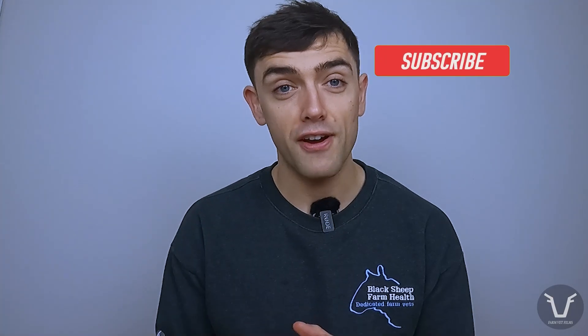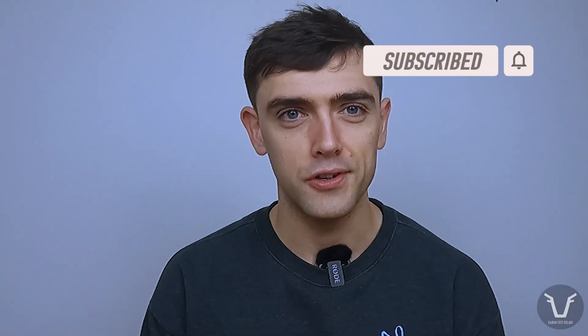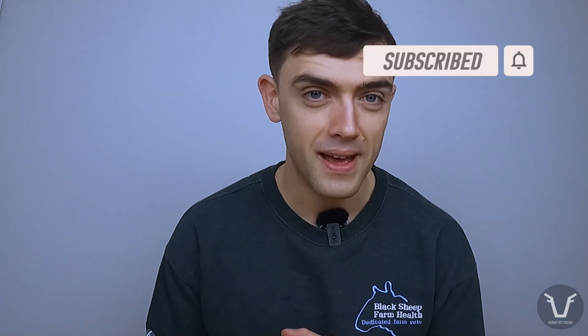That's it for this one. If you enjoyed that, don't be afraid to click subscribe and ring the little bell next to it — that means when a new video comes out you get a little notification. Give the video a thumbs up and leave me a comment. I'll see you next time.